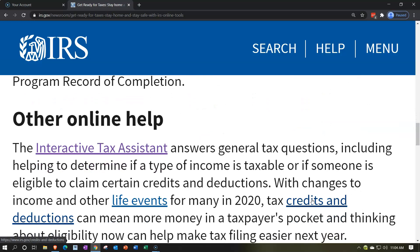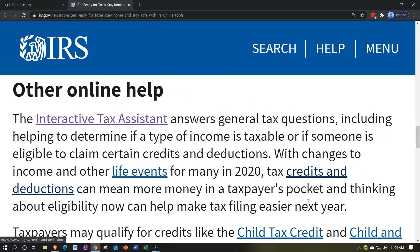The Interactive Tax Assistant answers general tax questions, including helping determine if a type of income is taxable or if someone is eligible to claim certain credits and deductions. Most income like W-2s or 1099s is clearly taxable, but there can be questions about what you receive. Credits can be more complicated due to phase-outs and the distinction between refundable and non-refundable credits.